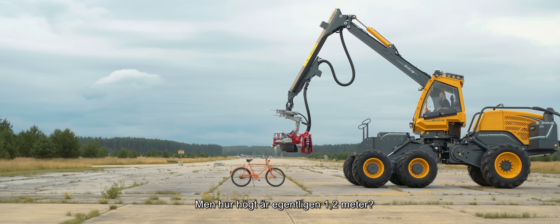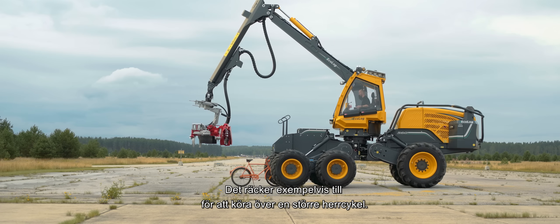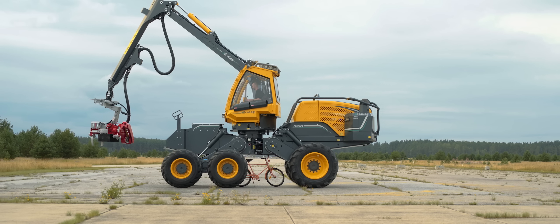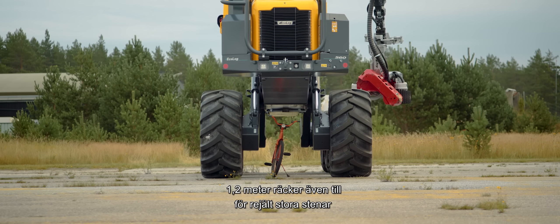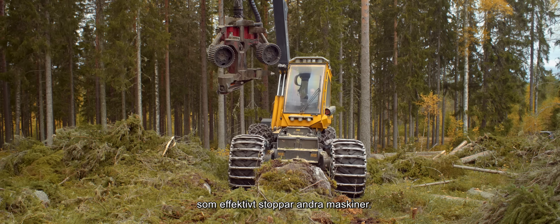But how high is 1.2 meters and 4 feet actually? It is enough, for example, to drive over a full-sized bicycle. 1.2 meters is also high enough to clear really large stones that stop other machines dead in their tracks.